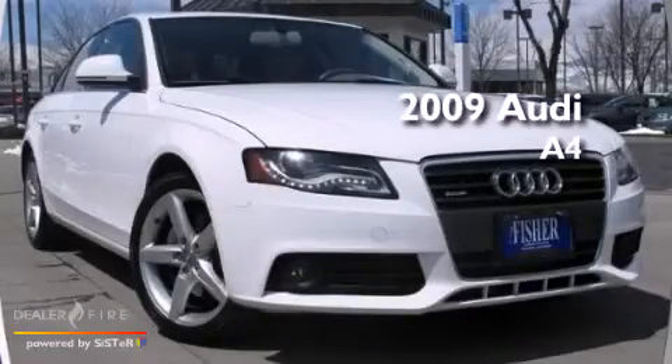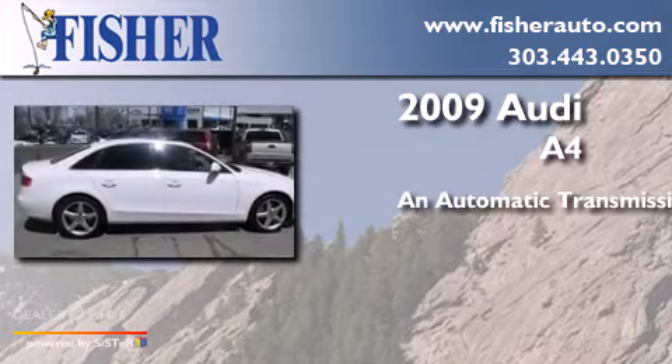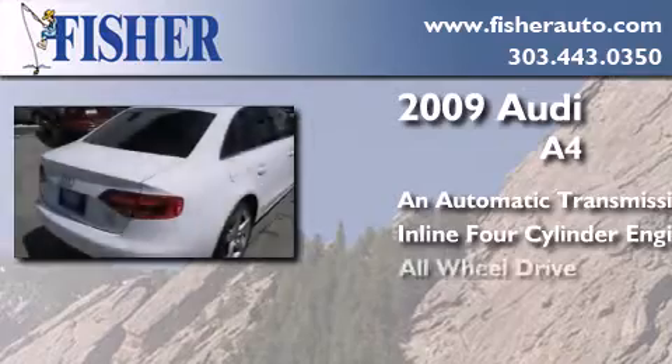This is a 2009 Audi A4. This car has an automatic transmission, an inline four-cylinder engine, and all-wheel drive.